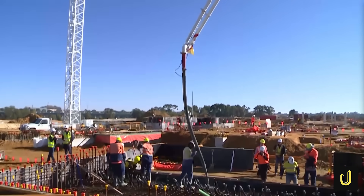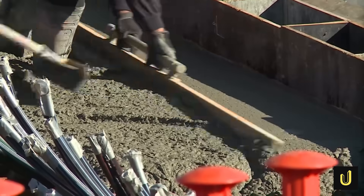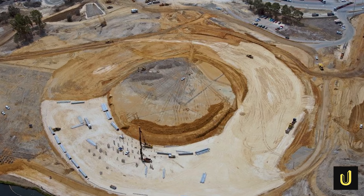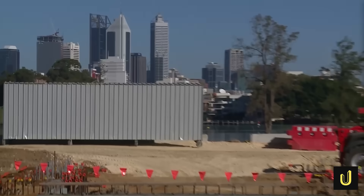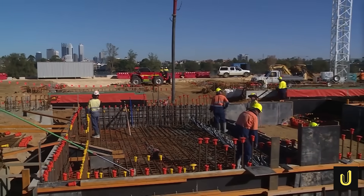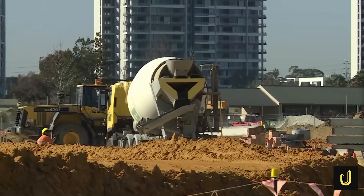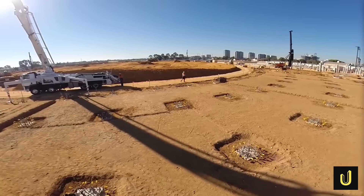In total, over 30,000 cubic metres of concrete were used just for these ground improvements — almost a third of all the concrete used for the entire stadium structure. Another invisible threat came from ground gases. Landfill sites often release gases like methane and carbon dioxide, which can be dangerous if they build up. Perth's warm climate meant that common gas barriers used in other cities wouldn't work effectively.